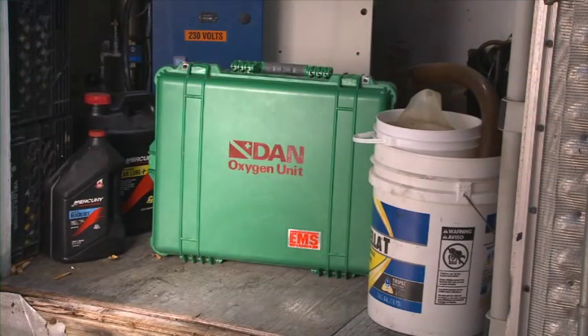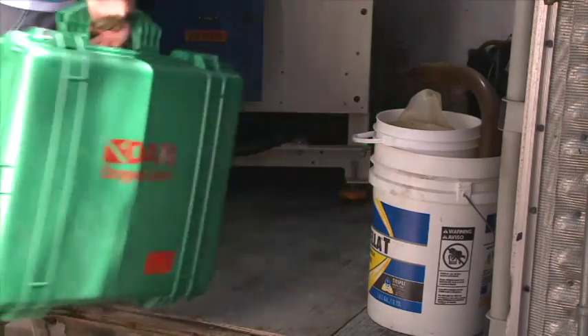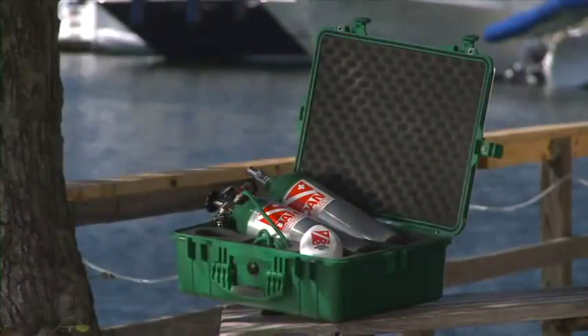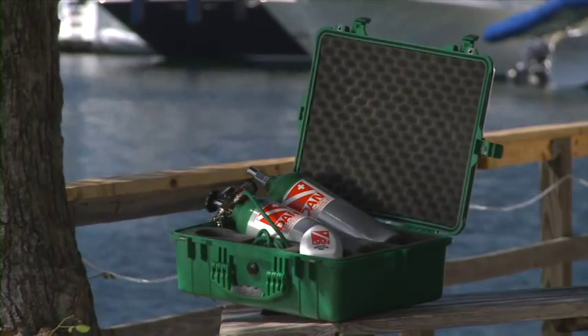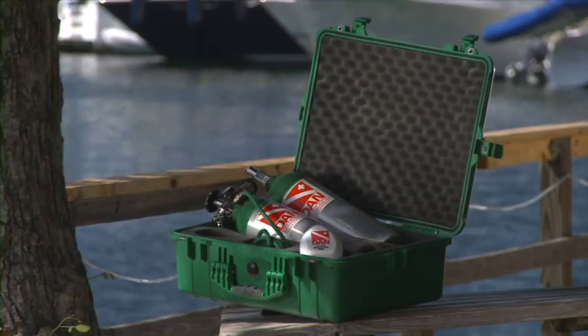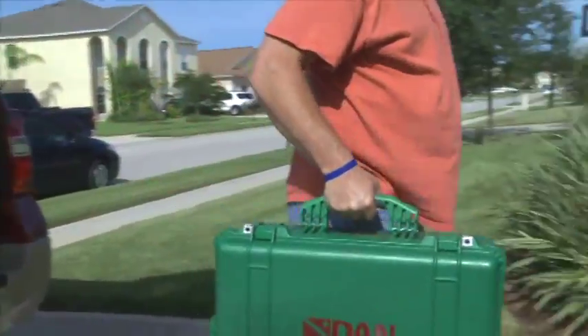Don't allow oil, grease, or other contaminants to come in contact with oxygen cylinders and equipment. Oxygen cylinders should not be exposed to temperatures over 125 degrees Fahrenheit or 52 degrees Celsius. Avoid leaving your oxygen cylinders in your vehicle trunk for extended periods.